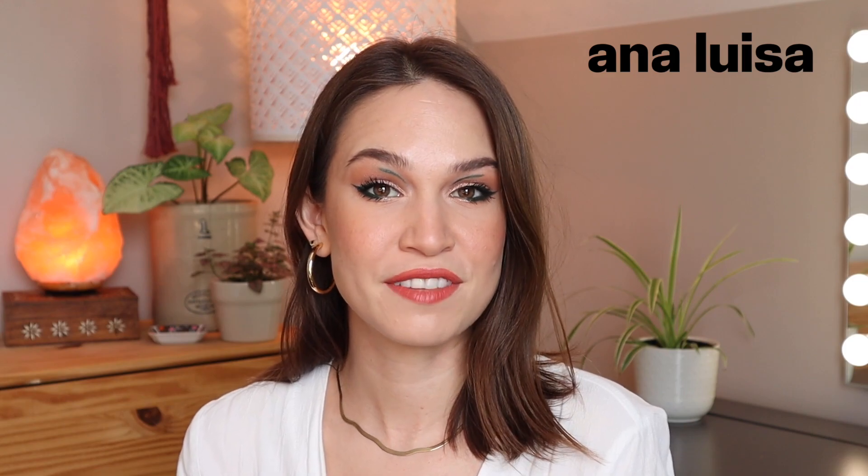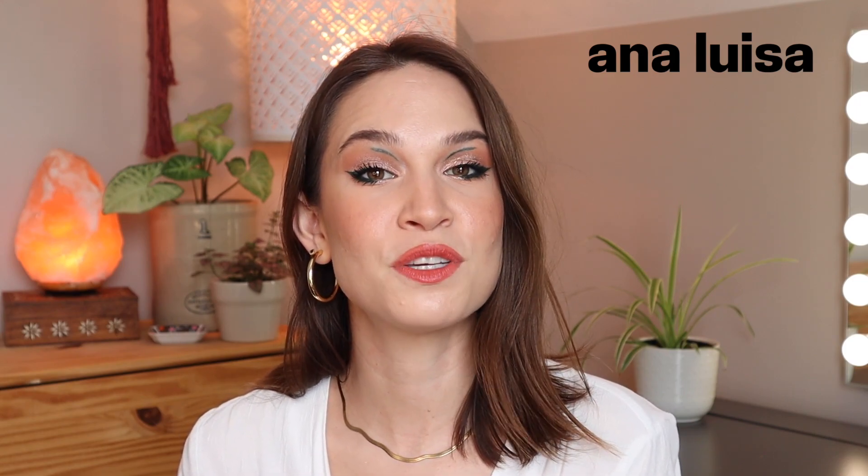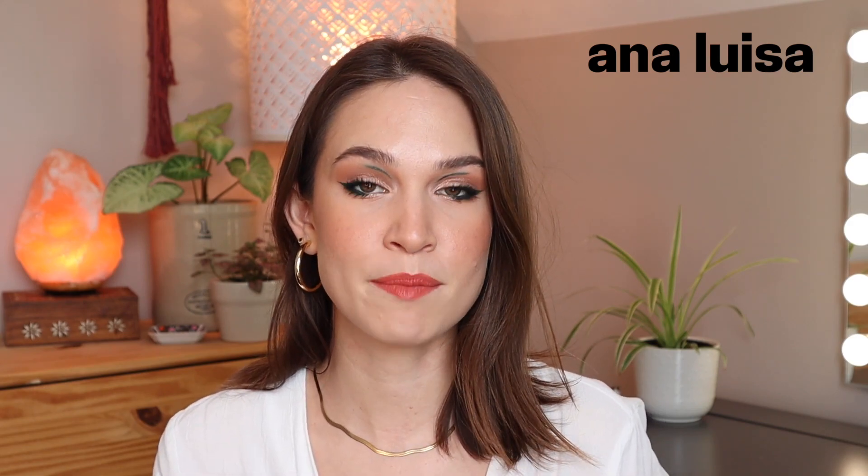Before we hop into today's video, I do just want to say a huge thank you to today's sponsor, which is Ana Luisa. If you've never heard of Ana Luisa, I'm really excited to be introducing you to the brand. And if you are already familiar with them, you know that they are such a high quality jewelry company.